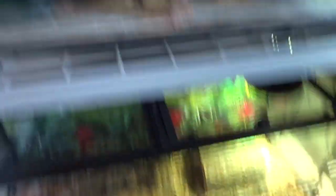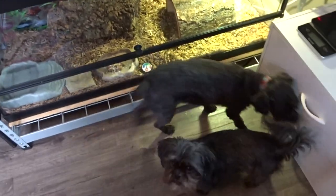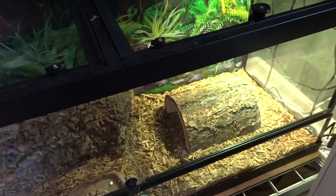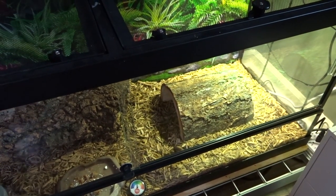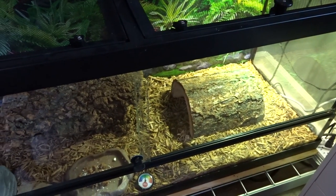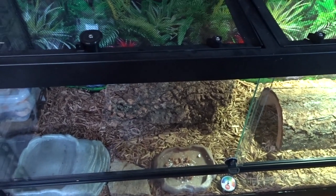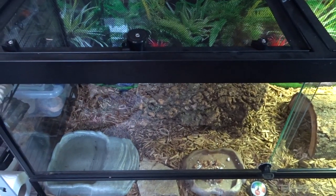I did see that Harper was awake so I thought I would just show you her real quick. Of course nobody else is awake because it is daytime, except Ellie and Steve. Lola's tank is right here so I need to go get stuff to get her humid hide set up. She is an Irian Jaya blue tongue skink so she needs a little bit higher humidity.